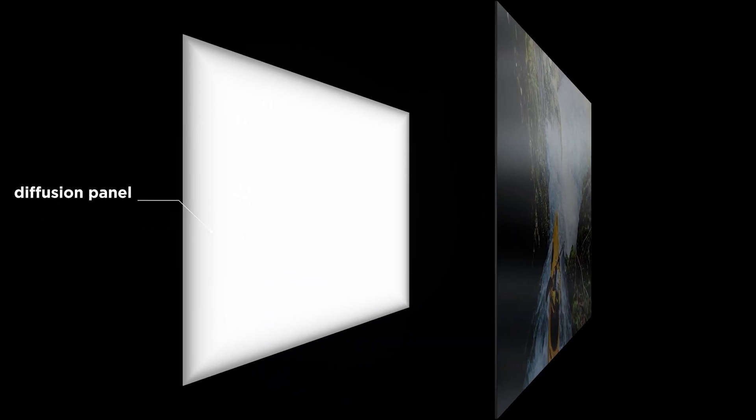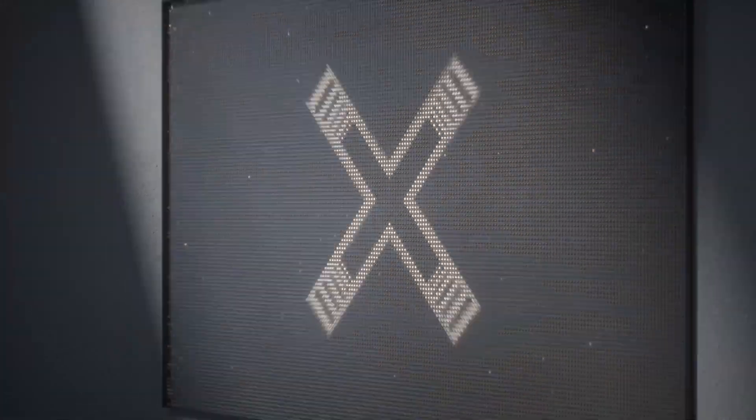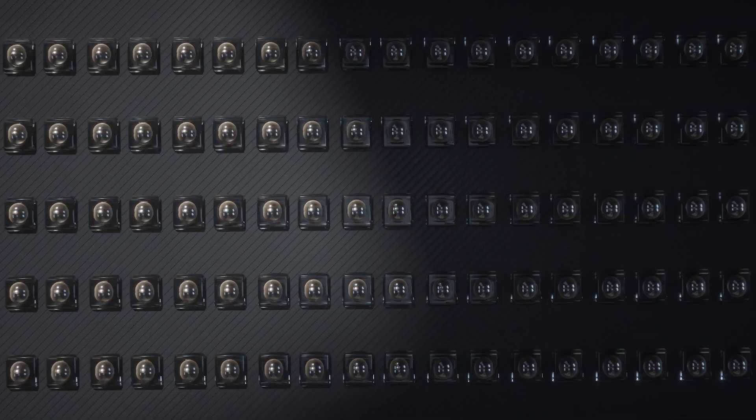Mini-LED is a type of LCD, but there are significant differences. In a conventional LCD, the backlight module requires large LED chips to emit light and form the backlight on the diffusion panel. Mini-LED, on the other hand, uses much smaller micrometer-sized emitting chips, which are only a fraction of the size of regular LCD chips, resulting in much higher light efficiency.